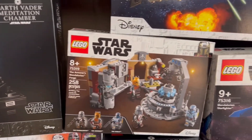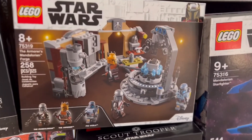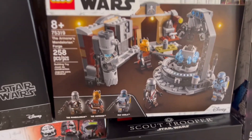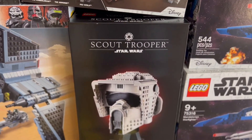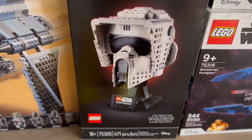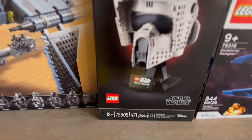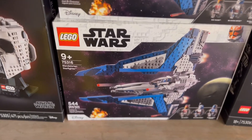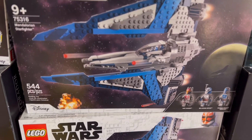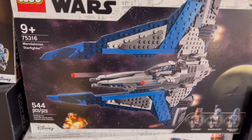To the side here we did acquire a second Armorer's Mandalorian Forge — I'm not going to go too in-depth but look at the visuals there. I do like the fire. On the bottom of that we have the Scout Trooper Star Wars helmet. This is set 75305 and it comes with 471 pieces. Right here to the side of that we have two of the same sets — we got two of the Mandalorian Starfighter. Comes with three minifigures as well as 544 pieces. This is set 75316.